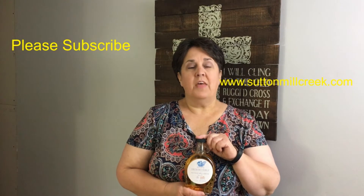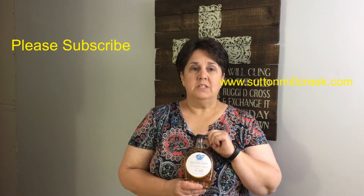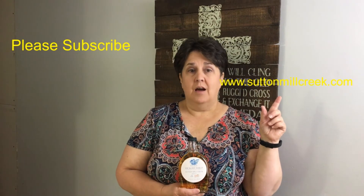Hey everybody, thanks for joining me today on What's Beth Doing. We had a great time and I hope you'll come back. Please check out our sponsors, Sutton Mill Creek Syrup Company at www.suttonmillcreek.com — they make a line of hickory syrups that are sweet and smoky, go great on breakfast foods, and make a nice meat or salmon glaze. And remember, subscribe!